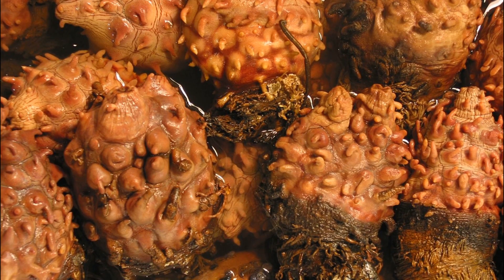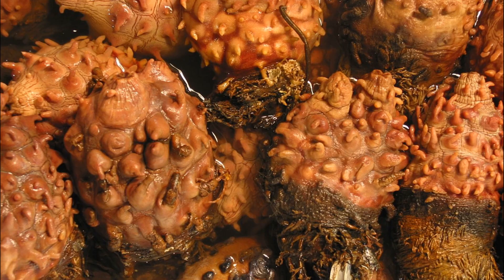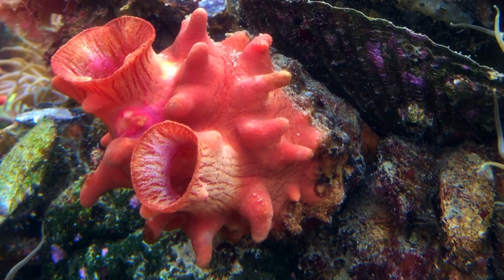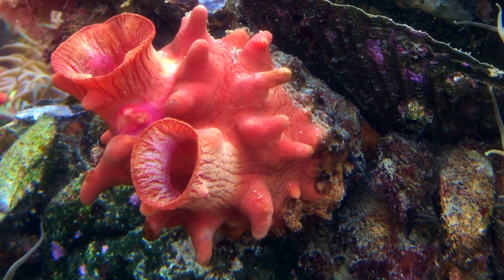Sea pineapples are somewhat barrel-shaped, with an orange-colored body with various projections. They are adapted to cold water and are usually found attached to rocks in shallow water.